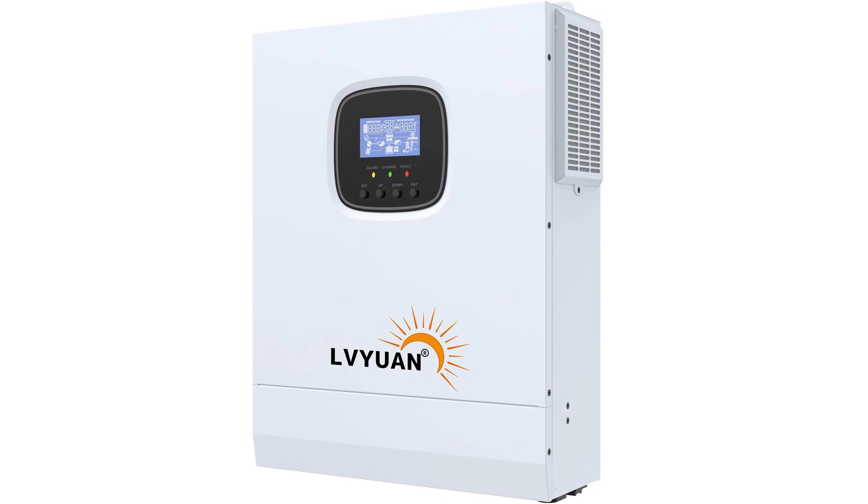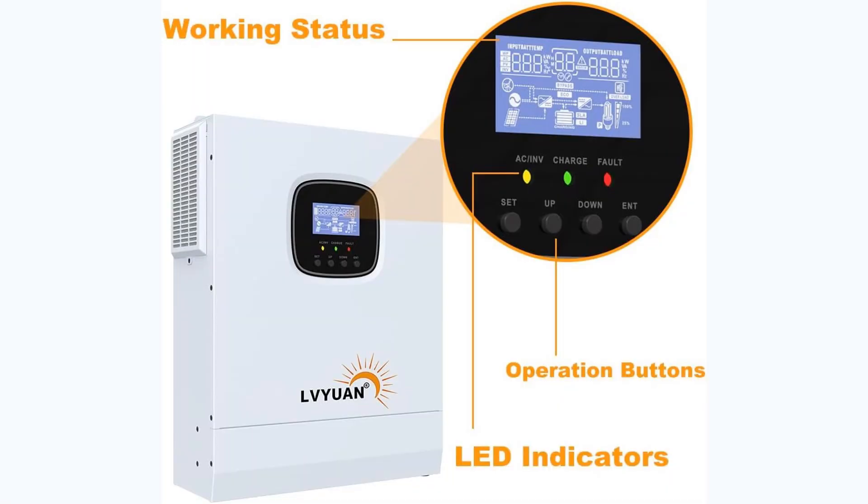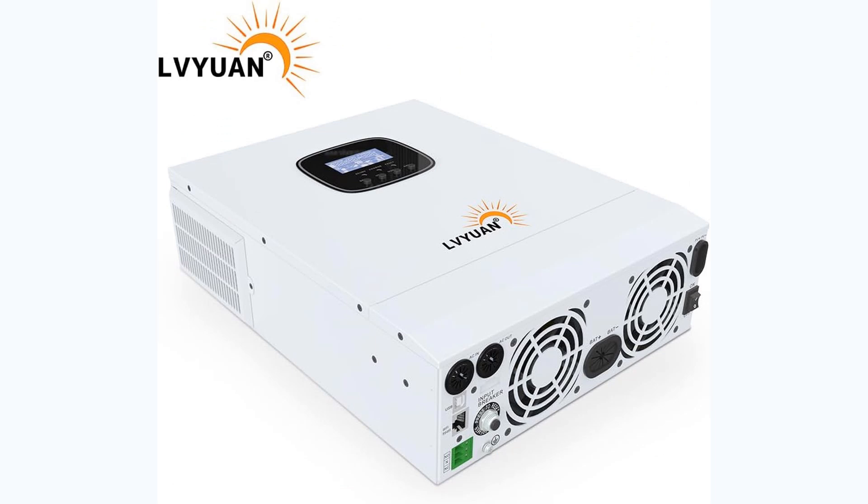Four flexible charging modes also allow customization based on available energy sources. The LV Yuan Inverter supports a wide range of battery types, including both traditional lead-acid and modern lithium batteries. It features a smart cooling system with variable speed fan technology, which improves heat dissipation and extends the device's lifespan. A clear digital screen and indicator lights provide real-time performance updates. It also includes a rocker switch for AC output and a power-saving mode to reduce energy waste, making it ideal for residential users and small off-grid installations.